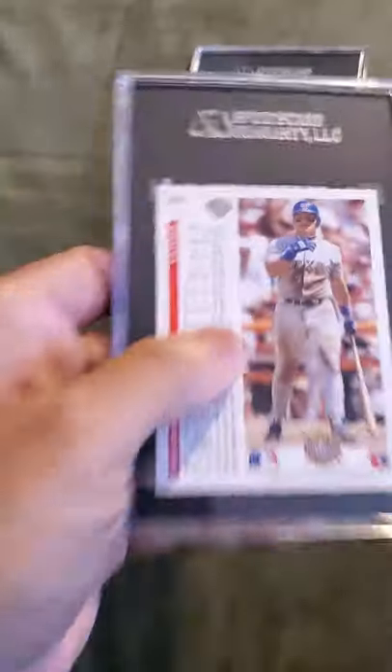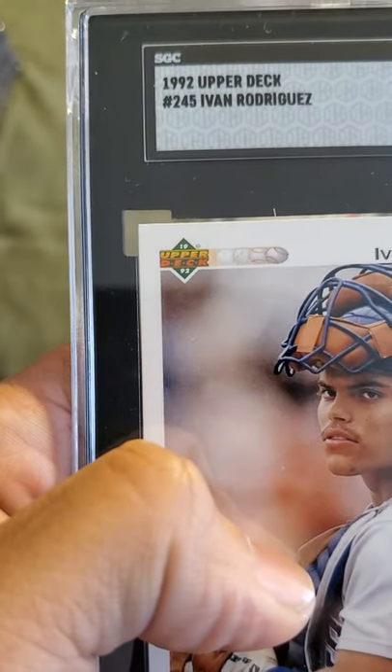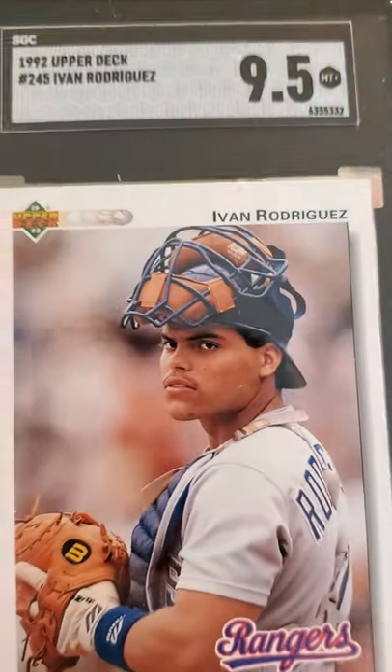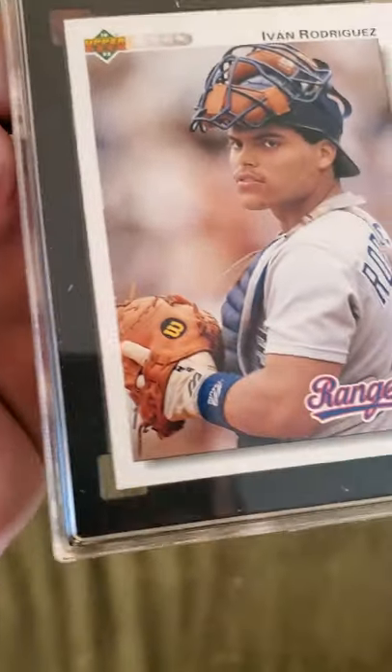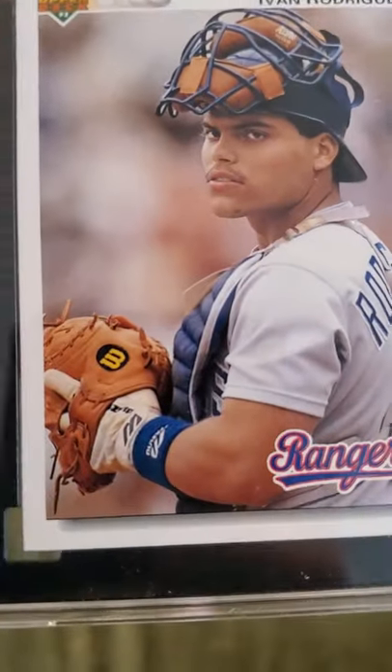This is a Pudge — Ivan Rodriguez. This is an Upper Deck, 1992 Upper Deck. I believe this was a rookie and it received a 9.5. Sweet looking Pudge — young Pudge, Hall of Famer.